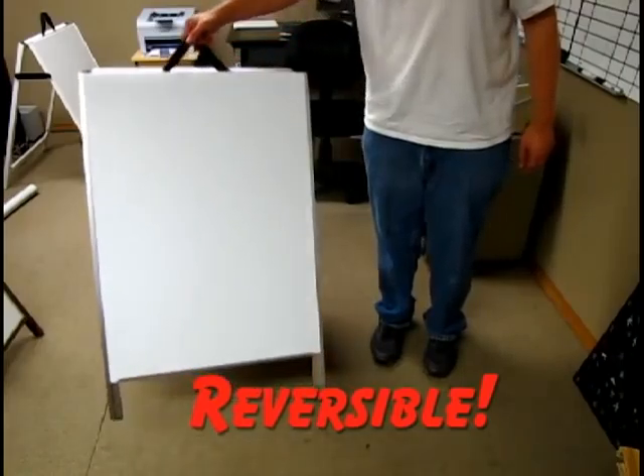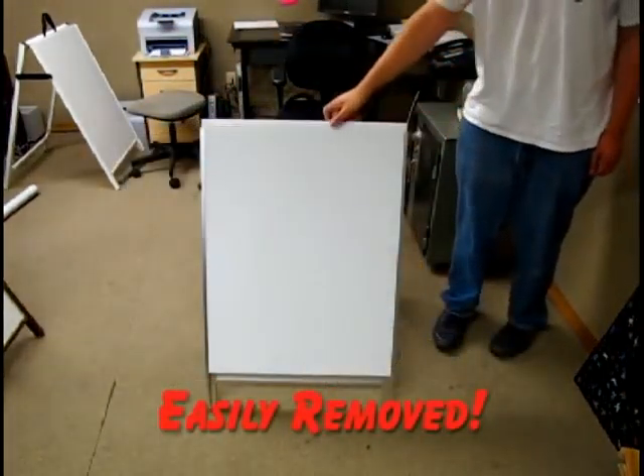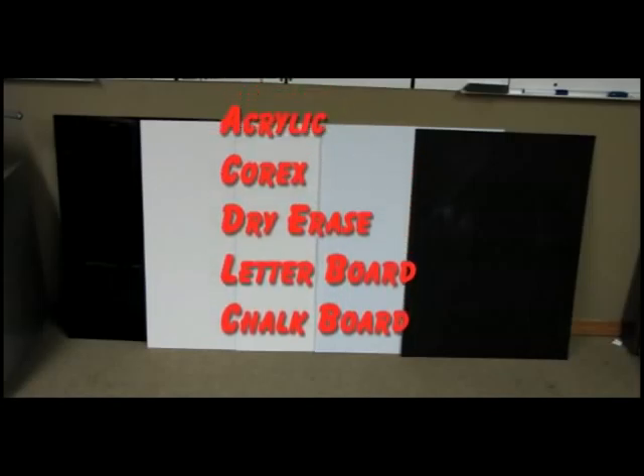These frames are double-sided, meaning more space to get your message across, and both sides of these signs have removable panels. When you combine this with the five different panels offered by Neoplex, plus custom side panels, the possibilities are nearly endless.